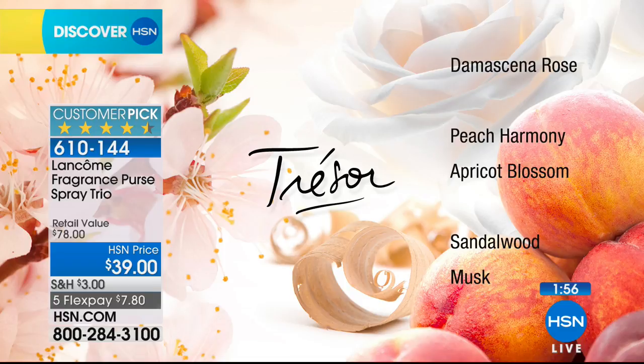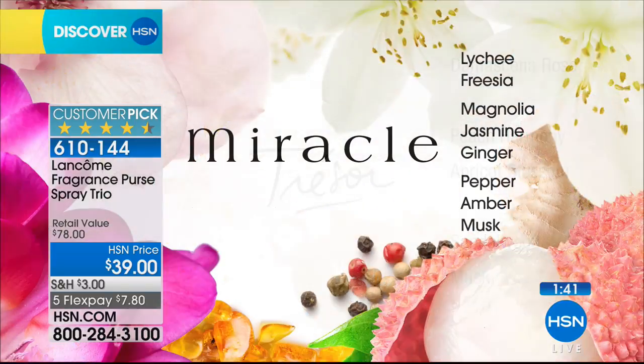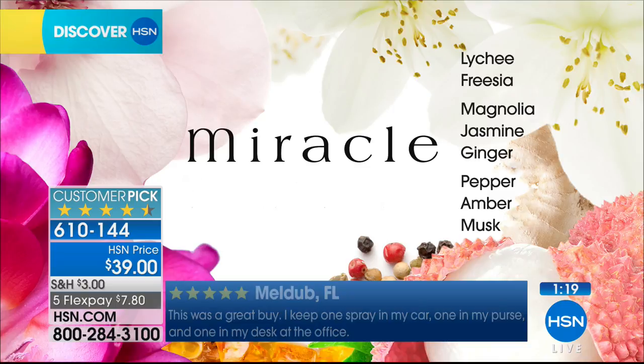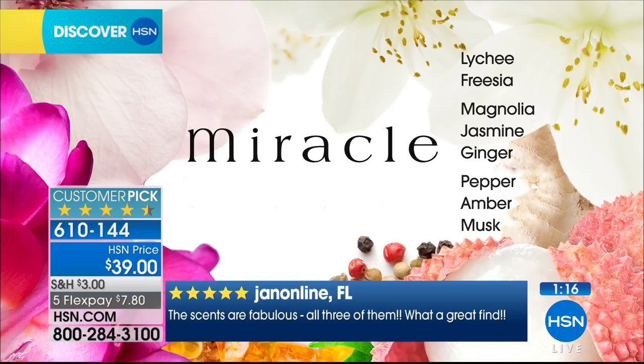Moving on to Trésor — a spicy floral, our most iconic fragrance with damascena rose, peach, apricot, sandalwood, and musk. Then there's Miracle, which has zero advertising behind it and yet is our number three favorite at Lancôme — that's how much of a cult following it has. It's a beautiful citrus-based scent with freesia, lychee, magnolia, jasmine, ginger, peppercorn, amber, and musk — a lovely spicy floral.